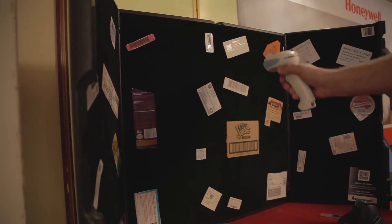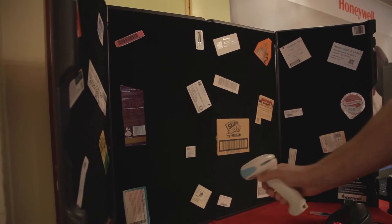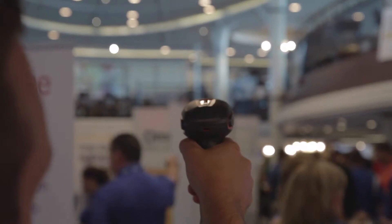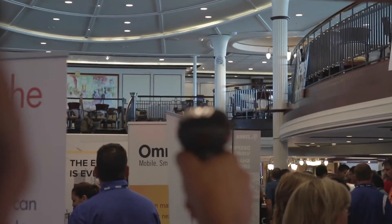Lastly, and Honeywell is famous for its scanning products, this is the new Granite 1980 scanner. It's unique because it can do a great job of scanning at near range as well as far range, including 1D and 2D symbologies.